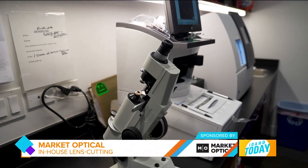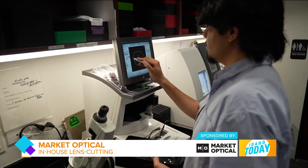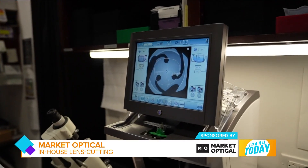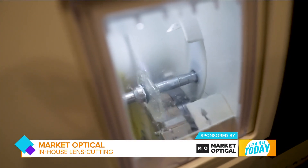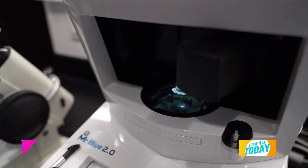Once we get your glasses, we actually cut those lenses in-house, which is really a lost art today. Most places will send those glasses out, but we have a lab in-house. The lenses actually come in looking like a hockey puck, and we cut those to be perfectly fit to your glasses. That really helps us control the process from start to finish to make sure not only do you look great, but the lenses function exactly how we want them to.